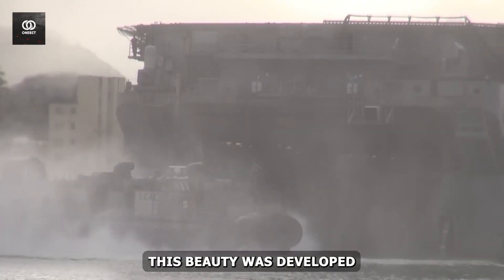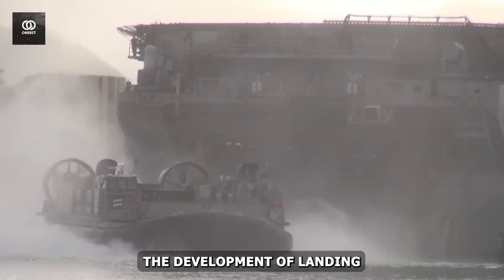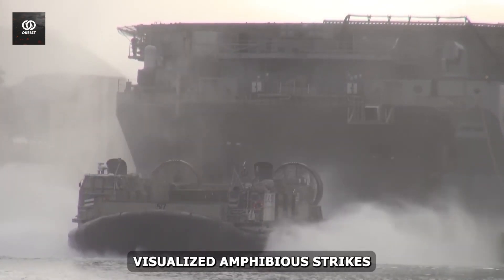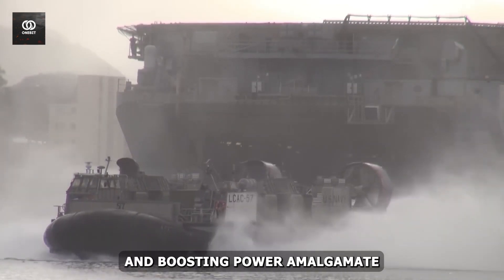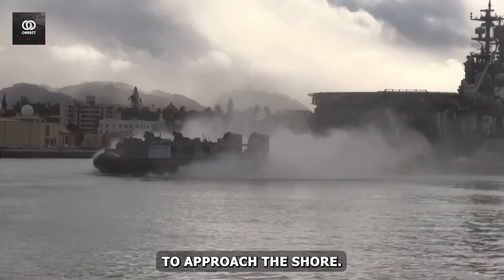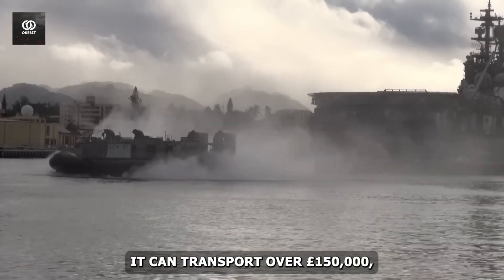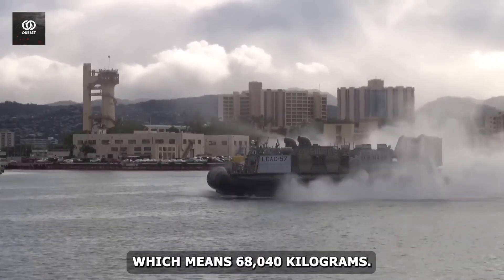This beauty was developed in the late 1970s and employed in the late 1980s. The development of this landing craft proved the first key to how the Marines visualized amphibious strikes in the late 20th century. The LCAC's payload capacity and boosting power amalgamate marvelously to enhance the ability of the marine ground element to approach the shore. While working in overload mode, it can transport over 150,000 pounds, which means 68,040 kilograms.